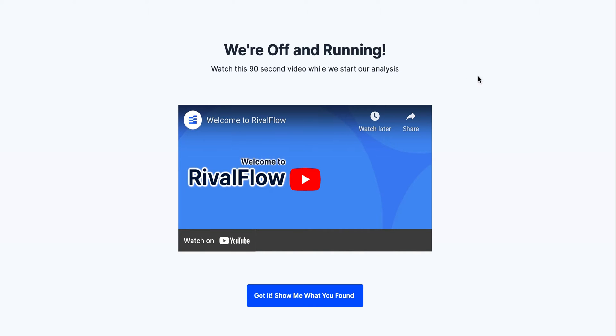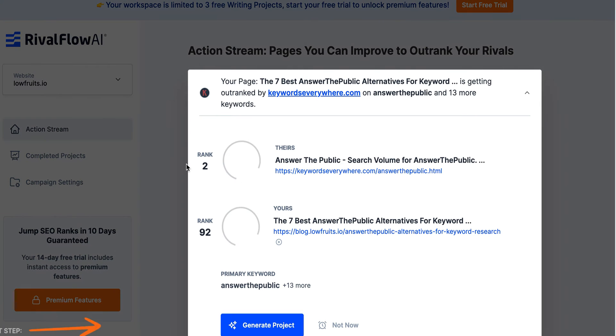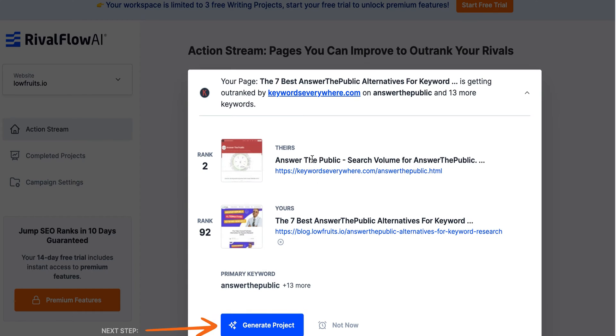I entered in my credentials. Kudos to the onboarding for having me find all my competitors before I give them my account info - I'm sure that they get more stickiness that way. So what they're doing here is taking a look at my site, low fruits, and finding similar keywords that are ranking for your competitors to see what they can do.